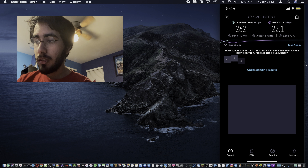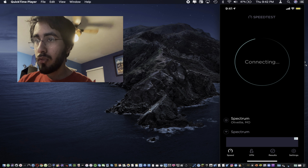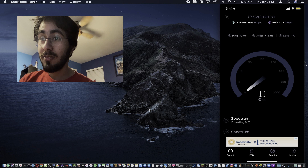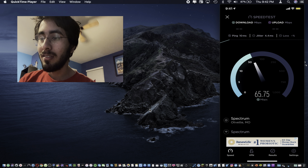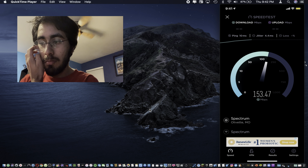So 22.1 — that's not bad for the first test. Let's try it one more time, and then after that we're going to go on to our customary Siri shortcut test. It looks like we have a ping of 10 milliseconds — wow.